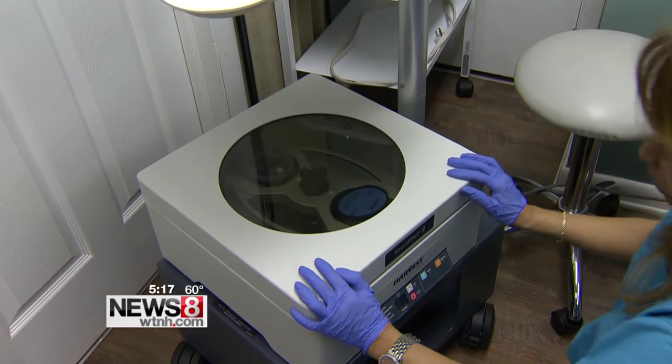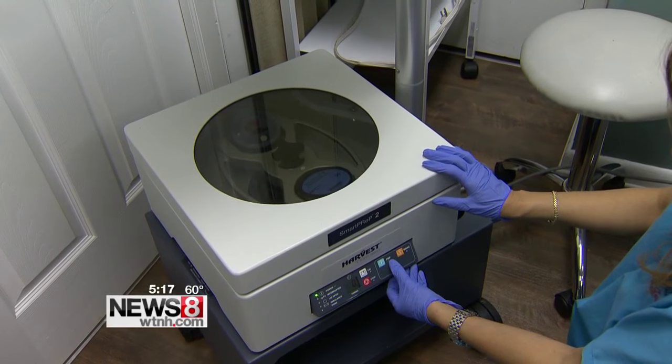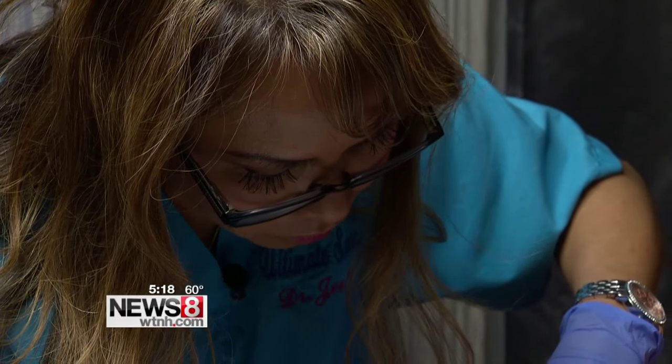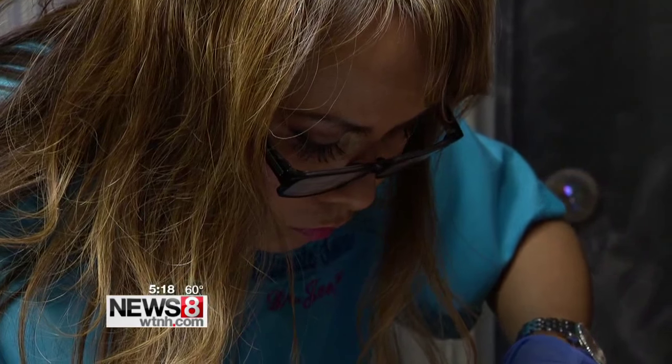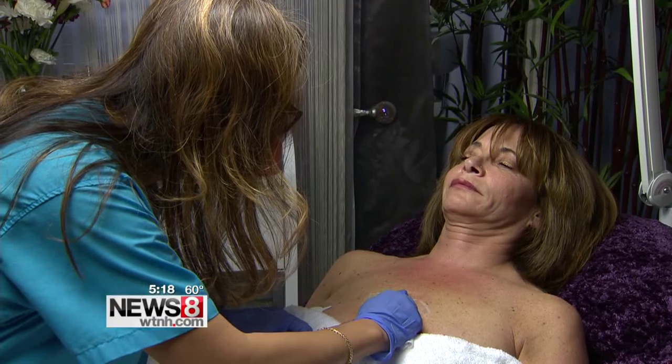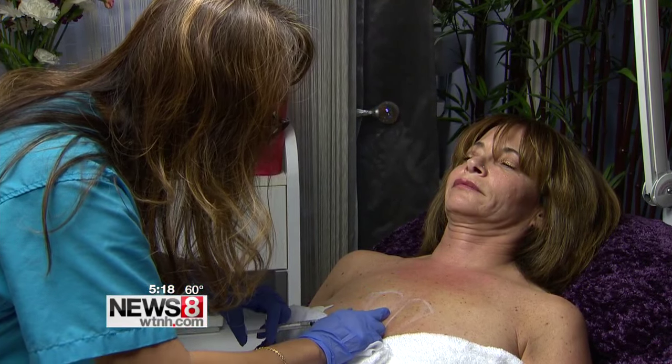The PRP was separated from blood drawn earlier from Lynn. When you put the platelet-rich plasma over it, it actually stimulates more collagen and volumizes it even more. Dr. Jose says this procedure is mostly for women who have had children. Her tool of choice is a cannula, which makes small punctures so there is no bleeding. Lynn found it painless — absolutely no pain. The procedure can take at least an hour to complete.